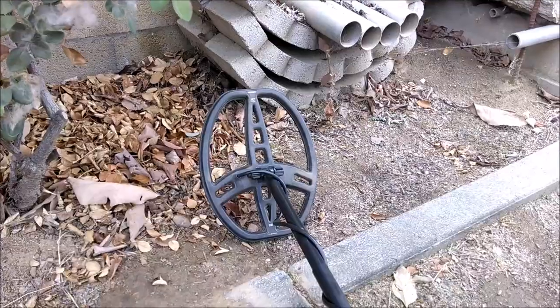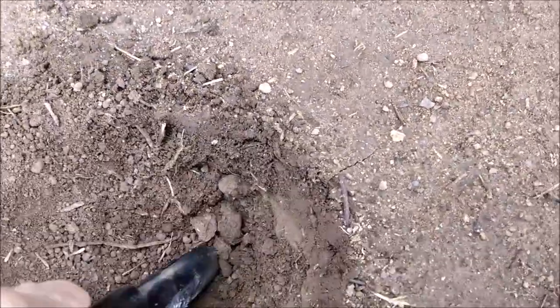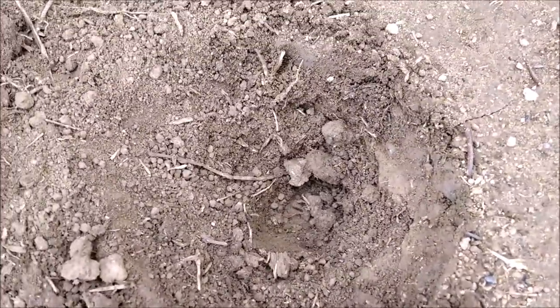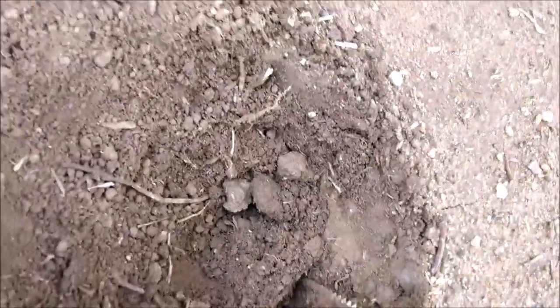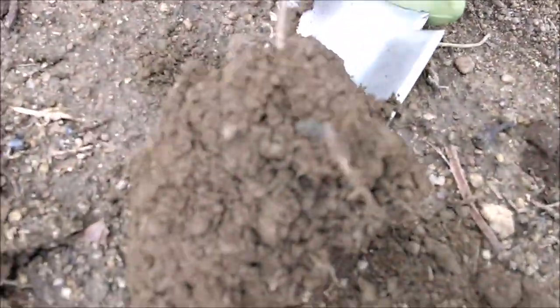I've got another target down here, about four to five inches down. Again, I've been over this area with my other detector countless times, but let's go ahead and see what it is. Getting my trusty shovel in here to get underneath the target - it's ringing up in the high 70s to low 80s. Given the age of this property, it could be either a clad or a wheatie.